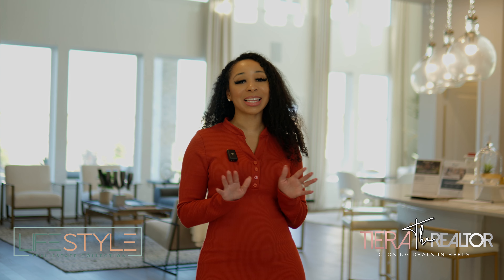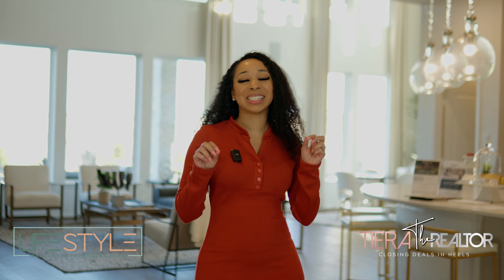Hi guys, welcome back to my YouTube channel. It's Tierra the Realtor, and if you're new here, my channel is all about real estate, lifestyle blogs, and so much more. Today we are in this beautiful Coventry model — the Briggs floor plan. It's 3,584 square feet and this home is absolutely stunning. I'm going to tell you guys it's a 10 out of 10 before you even see the video, and I never do that.